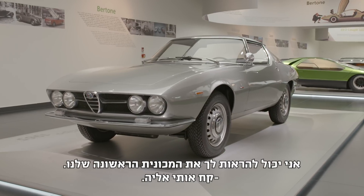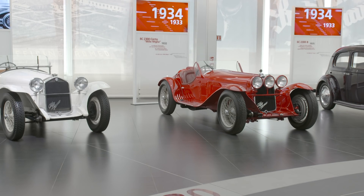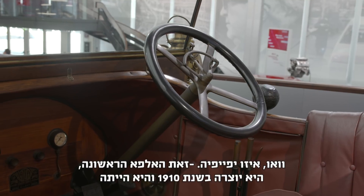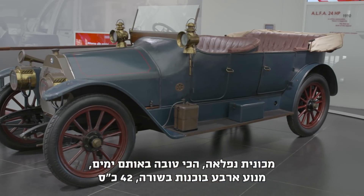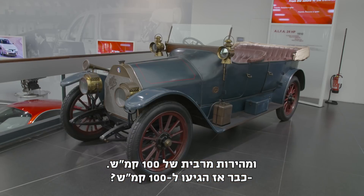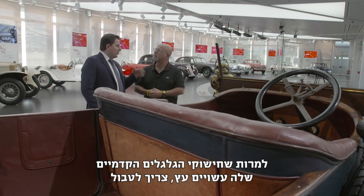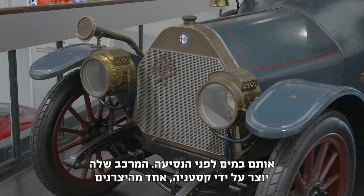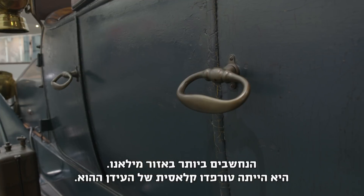Let me show you our first car — the 24HV. This is the first Alfa, manufactured in 1910. It was the top of the range at the time, with a straight four-cylinder, 42 horsepower, and a top speed of 100 km/h. The car is still running, even without brakes on the front wheels. They're wooden wheels, and you need to soak them in water before driving. The bodywork was made by Castagna, one of the most famous coachbuilders in Milan — the classic torpedo body of that era.